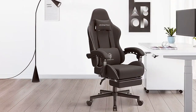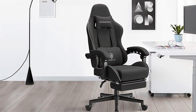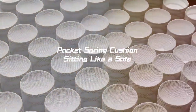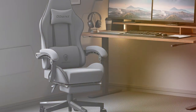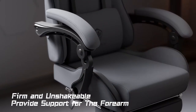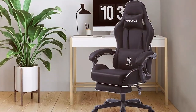Next at number four, we have the Dowinx LS6658 Gaming Chair. The LS6658 stands out as a formidable addition to the gaming chair market, offering a fusion of style, comfort, and functionality. Crafted with precision and designed for gaming enthusiasts, this chair elevates the entire gaming experience. Constructed with a sturdy metal frame, the LS6658 boasts durability and can withstand the rigors of long gaming sessions. The ergonomic design caters to the gamer's physical well-being, with adjustable armrests, lumbar support, and a reclining feature that accommodates various body types and play styles.